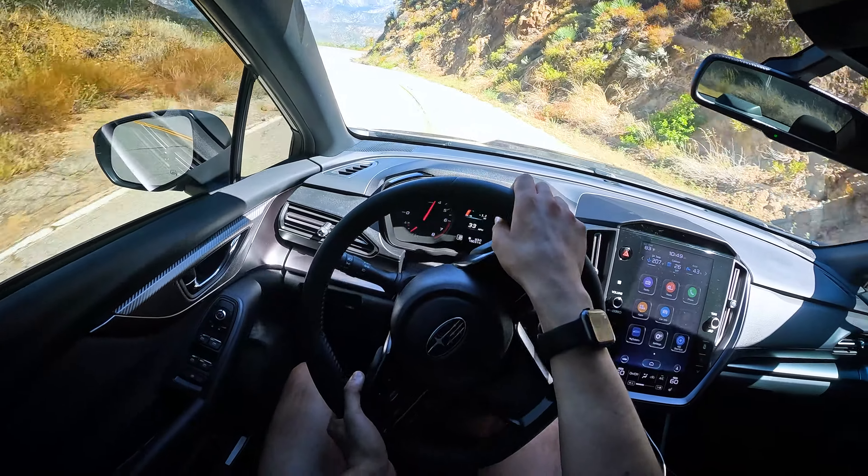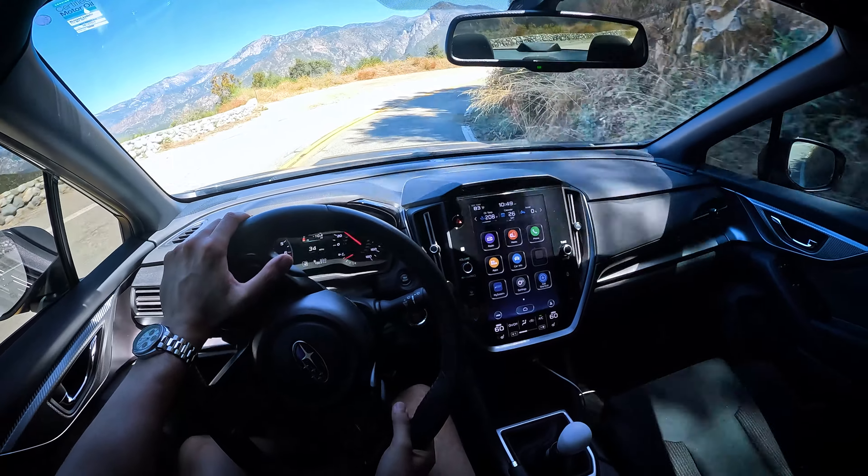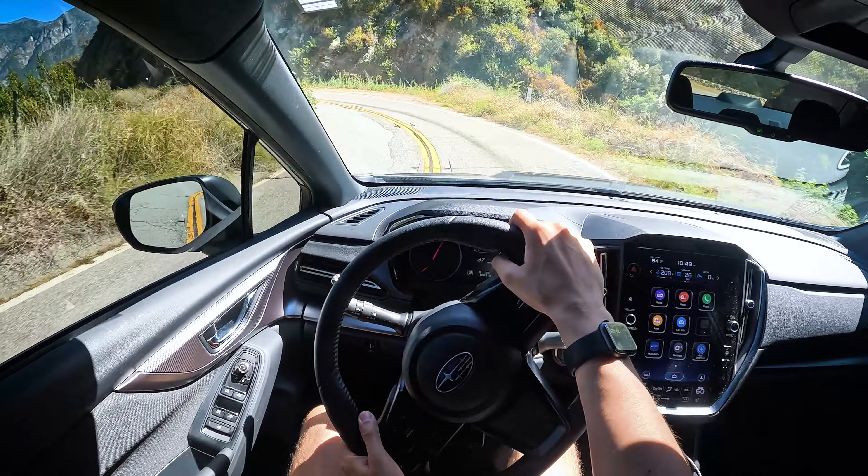What in the world is going on? Ladies and gents, today we have a 2022 Subaru WRX Premium. There's the base, the Premium, the Limited, and the GT. So this is the middle trim, and arguably the best bang for your buck, starting around $32,000.